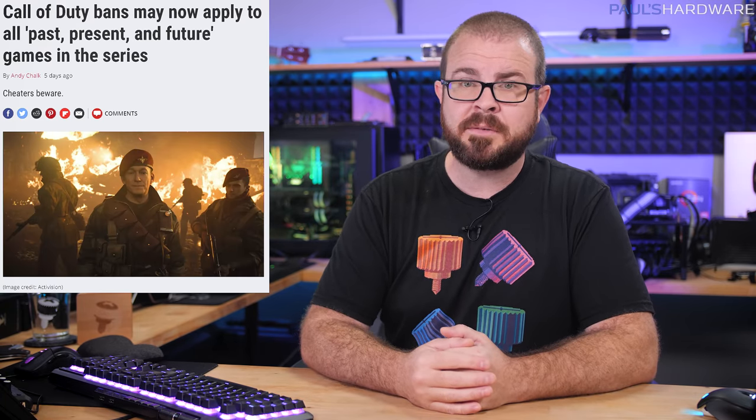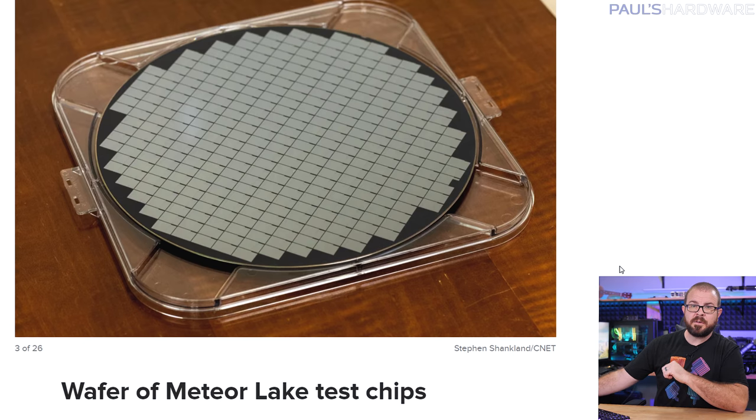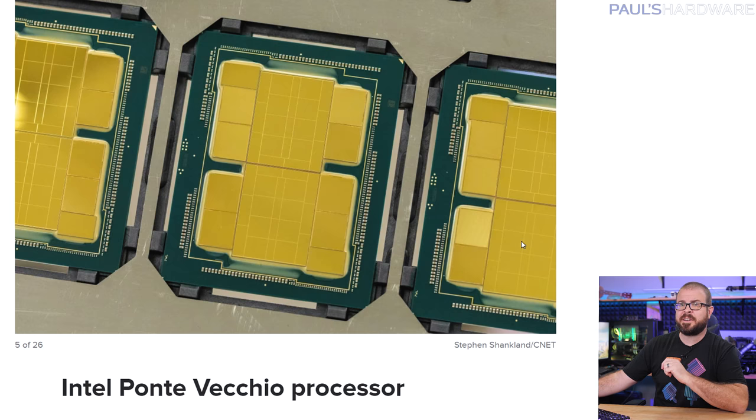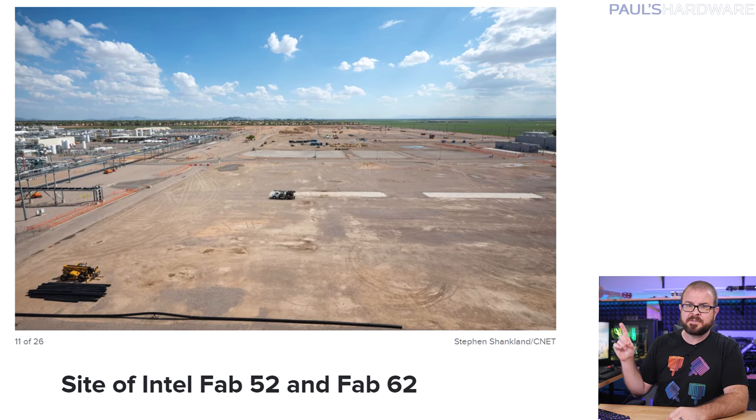CNET took a tour of Intel's massive Fab 42 in Arizona this week, sharing a collection of beautiful photos of upcoming chips: Sapphire Rapids server chips that launch next year, a wafer of Meteor Lake test chips, some clean-looking substrate shots, Ponte Vecchio accelerators destined for the Aurora supercomputer, and even packaging shots for CPUs that won't hit retail until 2023. Perhaps most exciting, though, was the picture of a dirt lot — future site of Fab 52 and Fab 62, which will cost 10 billion dollars each, and hopefully spin up in 2024. The chip shortage really can't end soon enough.